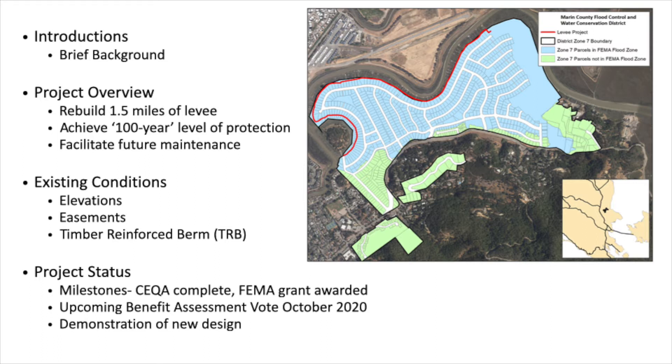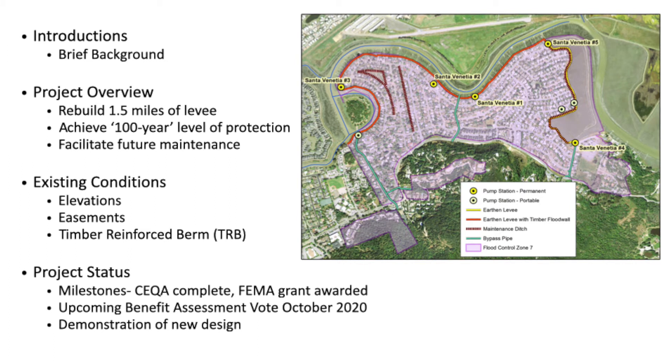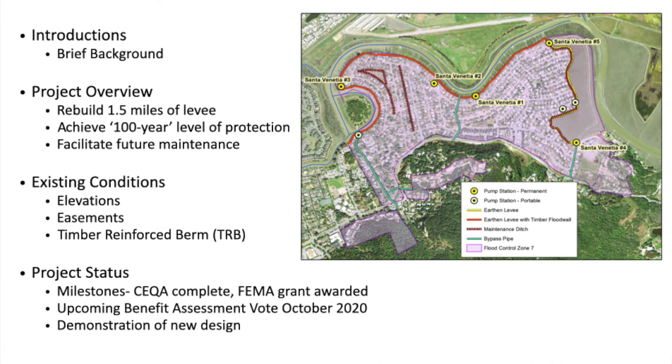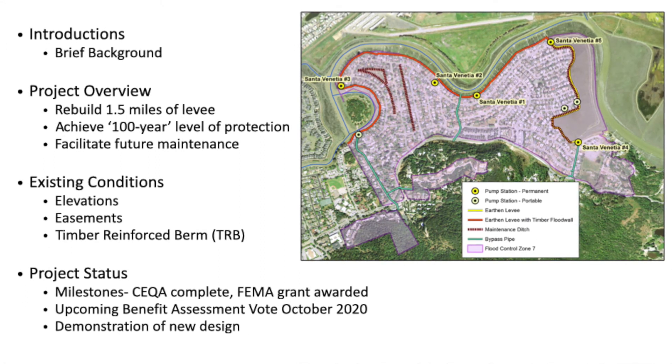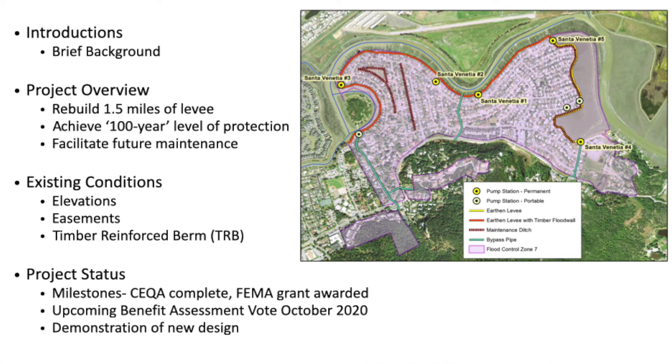And the viability of Santa Venetia under rising sea levels. This is a quick overview of the dominant facilities in Zone 7 that are maintained. On the right you can see the inner levee along the marsh preserve, and that levee is at about 11 feet.